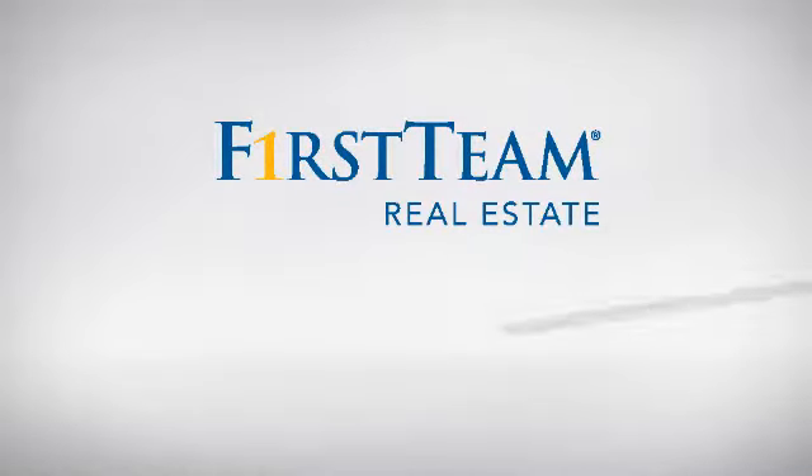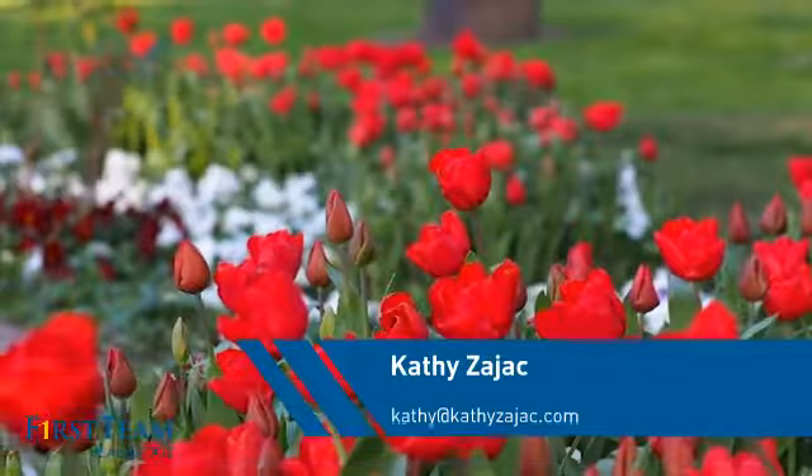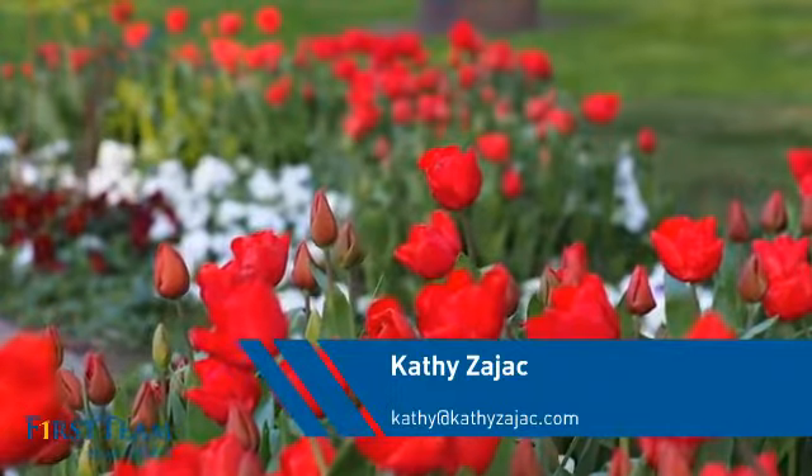At First Team Real Estate, you'll find a wide selection of listings. This video is brought to you by your real estate agent, Kathy.